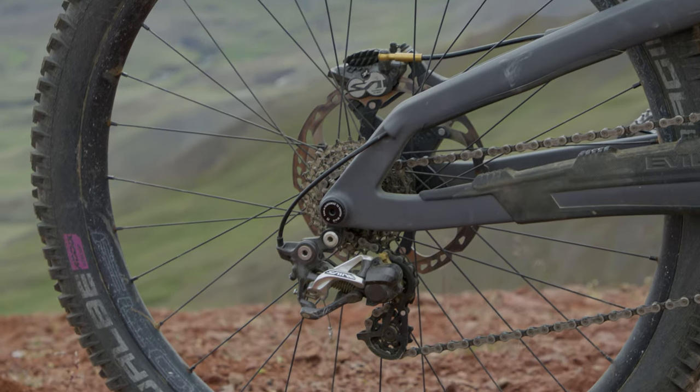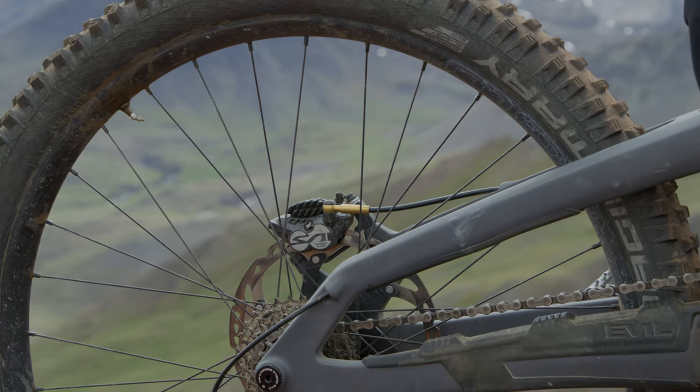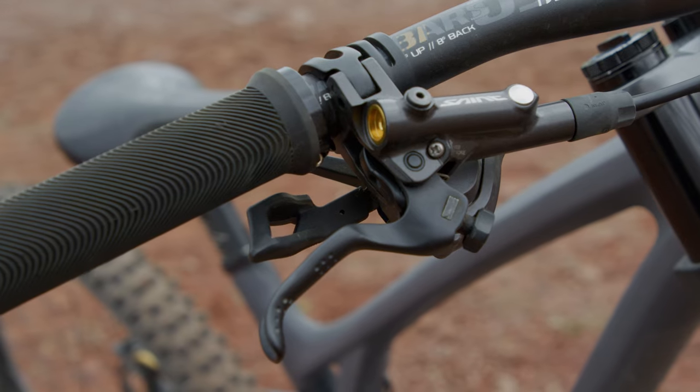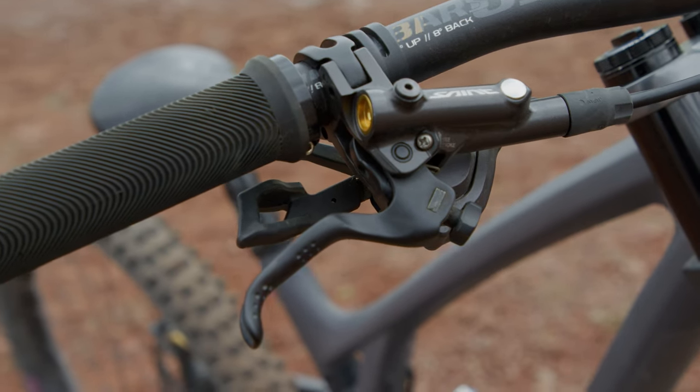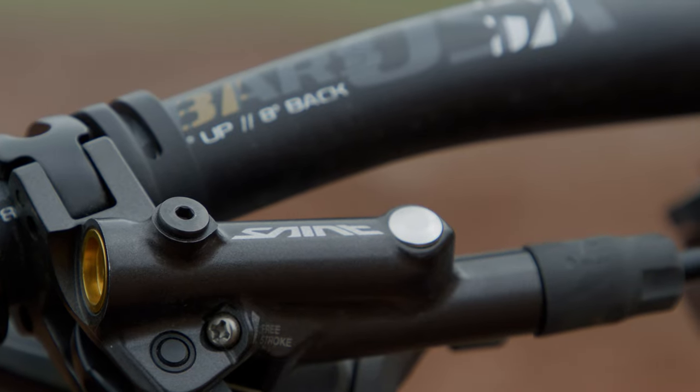Shimano drivetrain, ST cranks, derailleur and of course the ST brakes. Tons of power, super reliable brake — handling these 2,000 foot plus vertical lines no problem.